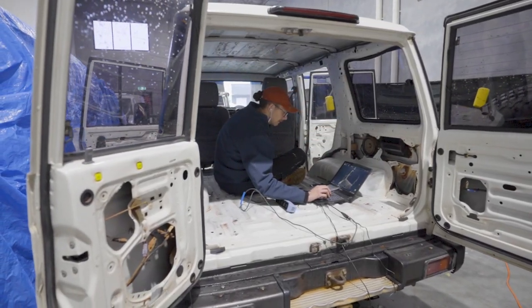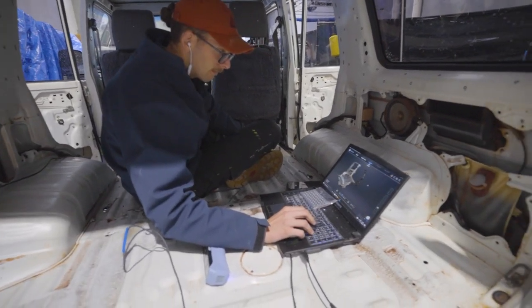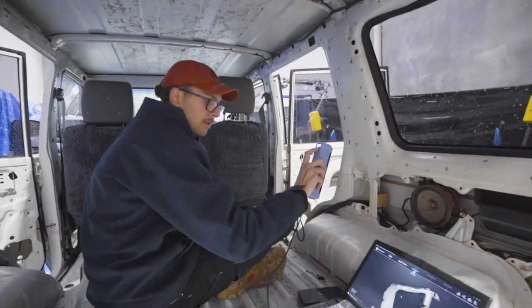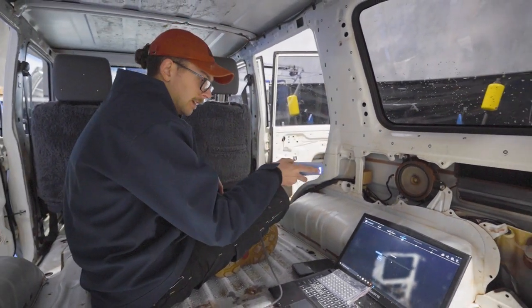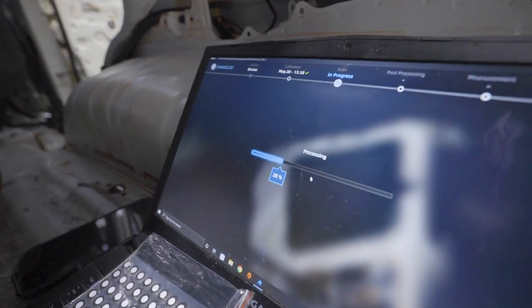However, before driving off to SWAT, we are taking the time that we've still got available and we are working on the interior scan. Johnny, our tech wizard, was at the helm for most of it. We were scanning for precision and to get as much data as possible to perfect our 3D model of the interior of the vehicle.